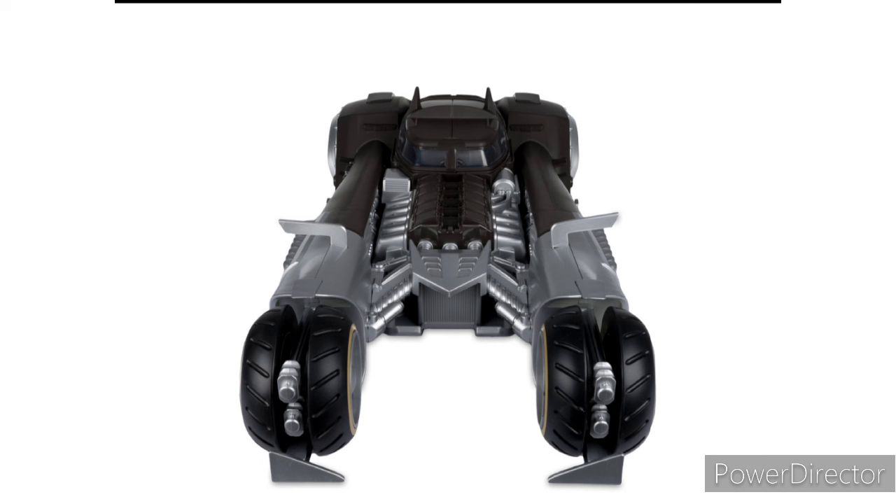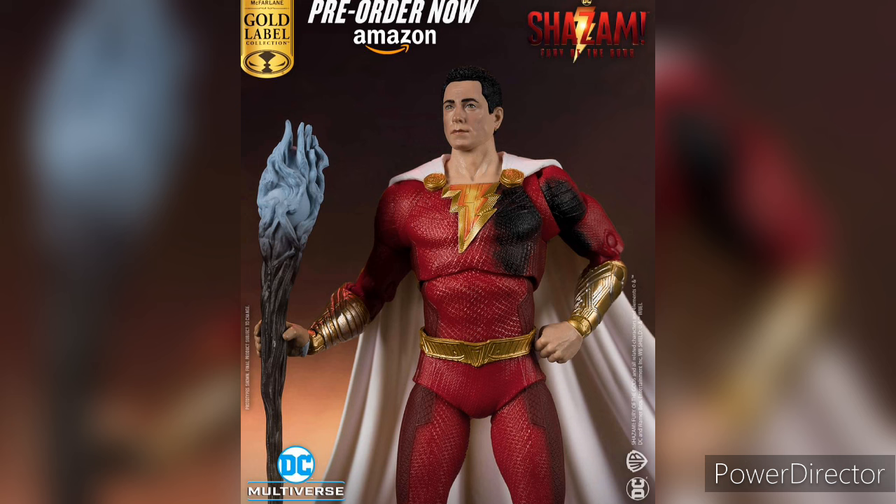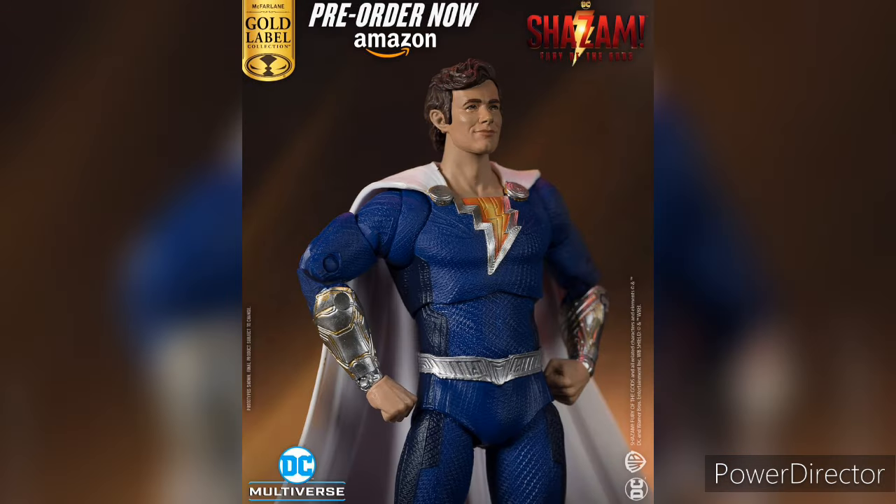Next up is the Shazam and Freddy 2-pack, which is already available at Amazon. Most people from what I heard just want the little insect — the little worm. Overall, this 2-pack is not that expensive; it's the same price, $40. But not a lot of people are excited about it. Most people just want to get this 2-pack once it goes on sale, which it most likely will. I think we'll see it go down to $20 or $30. I will also wait for this 2-pack to go down in price.